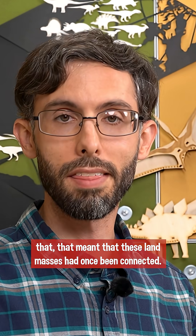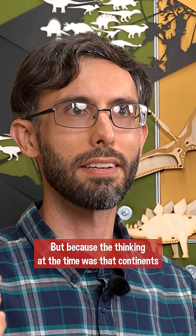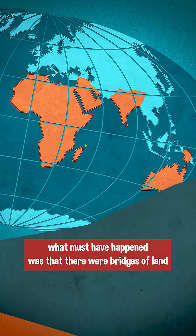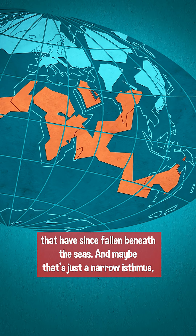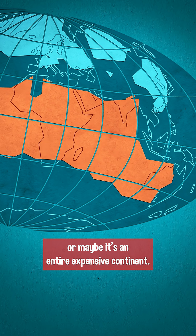Workers reasoned correctly that that meant these land masses had once been connected. But because the thinking at the time was that continents didn't move around laterally — they only moved up and down — what must have happened was that there were bridges of land that have since fallen beneath the seas, and maybe that's just a narrow isthmus, or maybe it's an entire expansive continent.